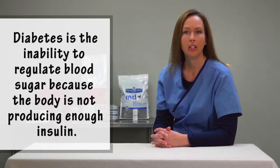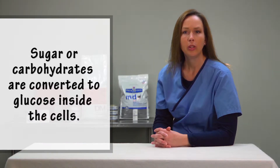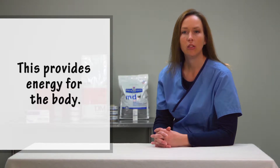Diabetes is defined as the inability to regulate blood sugar because the body is not producing enough insulin. Insulin is a hormone that is produced in the pancreas, an organ that sits near the stomach. When your pet eats food, the sugar or carbohydrates in that food is converted to glucose inside the cells. This provides energy for the body.